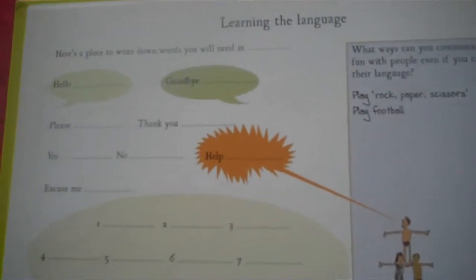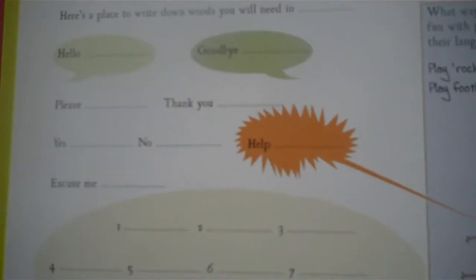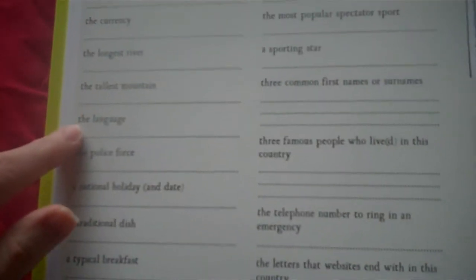There's a game called 'Playing Games of Faces' where you carefully observe an interesting person you see along the way and make up a story about them. You've also got 'Learning the Language' covering different languages, and 'Destination Data' covering things like the currency and the longest river.